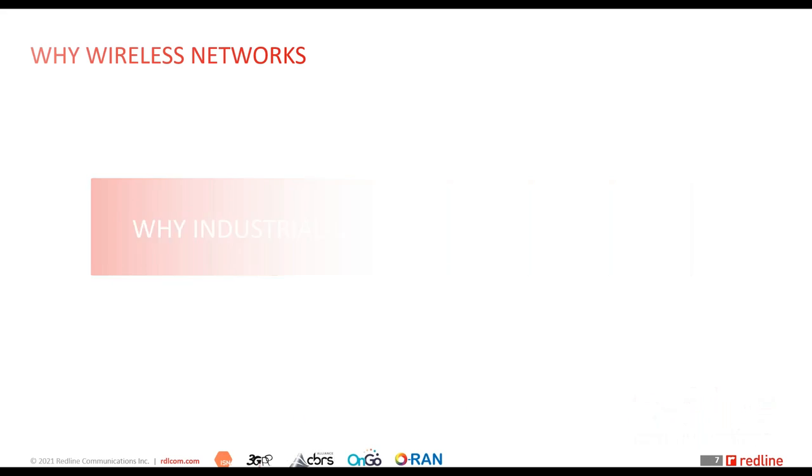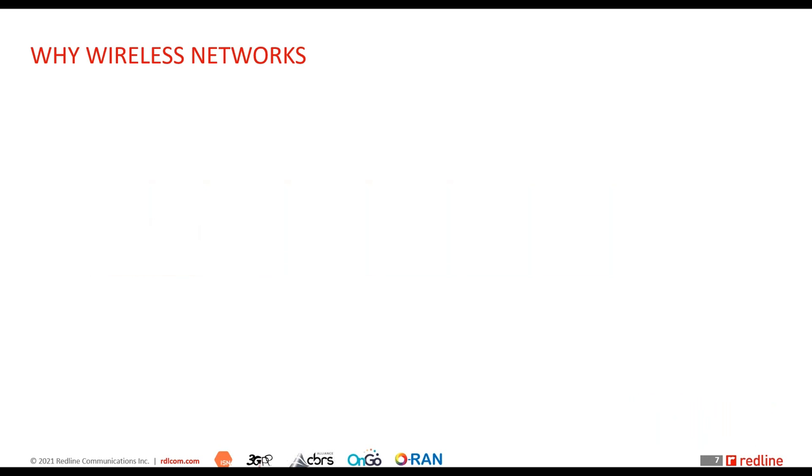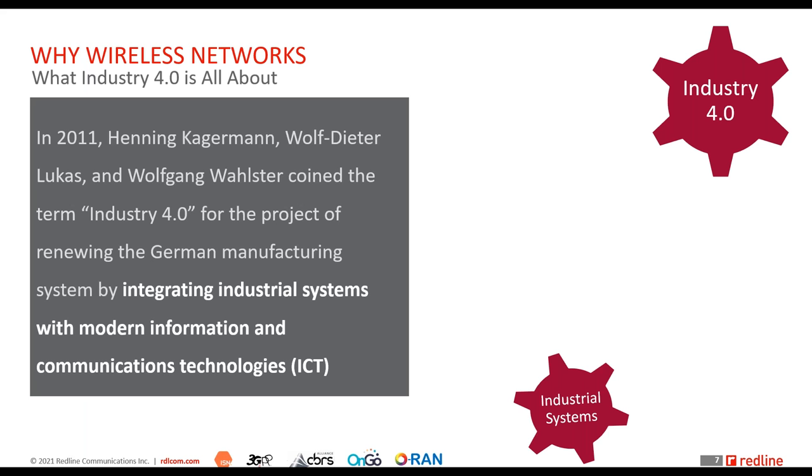Now let's get to the topic of the day — why wireless networks? That's the first question: why are we even talking about wireless networks today? If you follow the industry, you've likely encountered terms like 5G or private LTE and the buzz created around these technologies. The key reason, as mentioned, is the fourth industrial revolution — Industry 4.0.